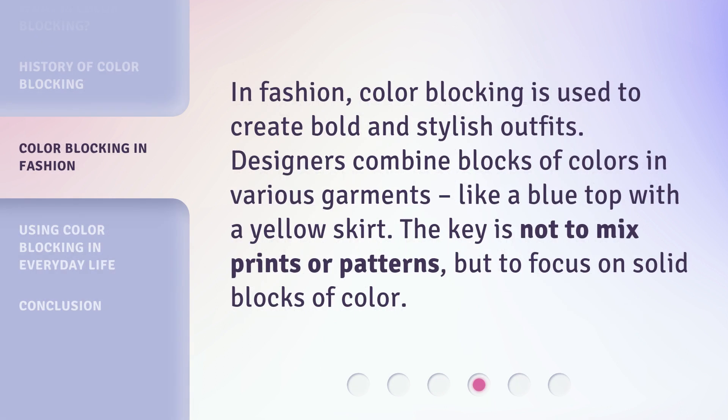In fashion, color blocking is used to create bold and stylish outfits. Designers combine blocks of colors in various garments, like a blue top with a yellow skirt. The key is not to mix prints or patterns, but to focus on solid blocks of color.